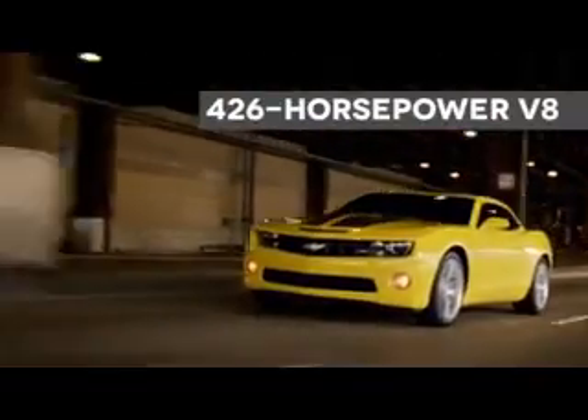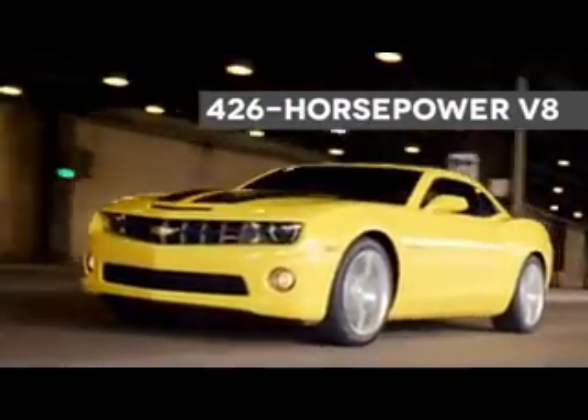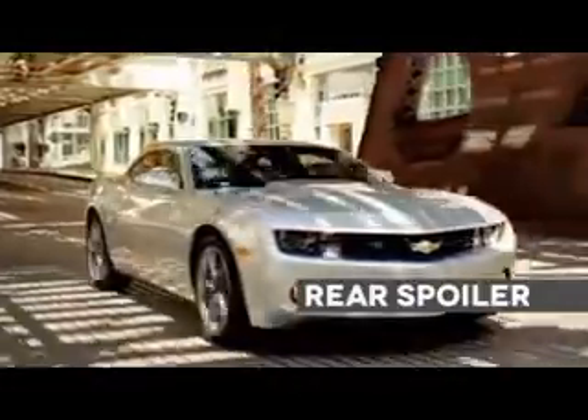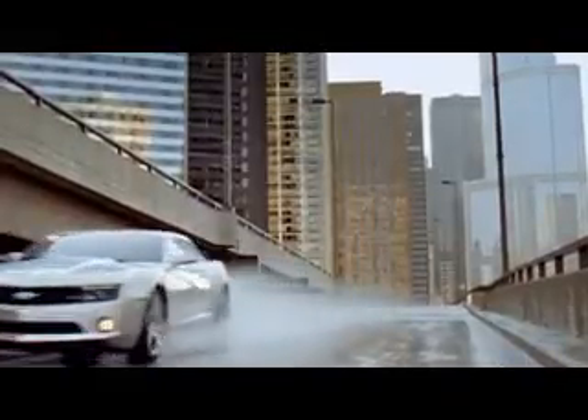There's also the 426 horsepower V8 in the Camaro SS that makes apologies to no one. Engineered for precise handling dynamics, independent rear suspension, and variable ratio power steering give Camaro its smooth, sophisticated drive.